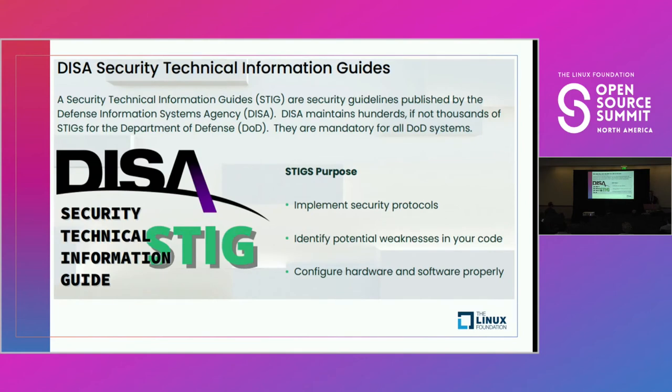DESA STIGs — the DESA STIG frameworks act as the security best practice guides for both the design of our products and the operations of the people, processes, and tools used to create them. DESA provides hundreds of these Security Technical Information Guides that cover how to implement your security protocols, how to identify weaknesses and points of attack in your code, and how to properly configure your hardware and software to minimize your attack surface areas. Anyone interested in selling their software to the U.S. government, particularly the Department of Defense, must become familiar with these frameworks or work with partners that do.